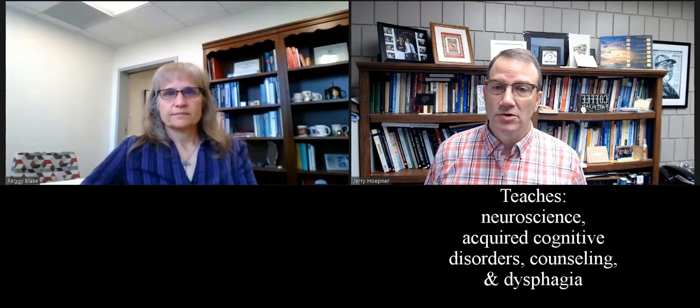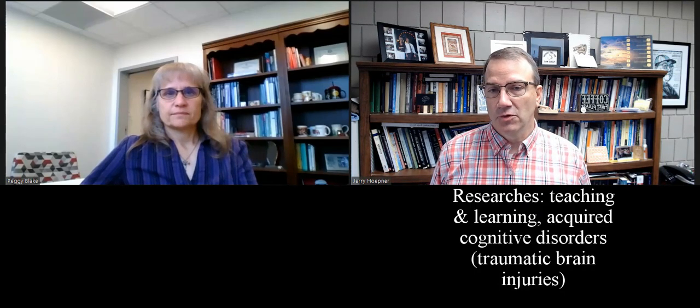And hi, I'm Jerry Heppner. I'm from the University of Wisconsin-Eau Claire, and I teach courses in neuroscience and acquired cognitive disorders and counseling and a little bit on dysphagia as well. My research interests are in teaching and learning, but also in the area of acquired cognitive disorders, particularly rehabilitation for individuals with traumatic brain injuries.